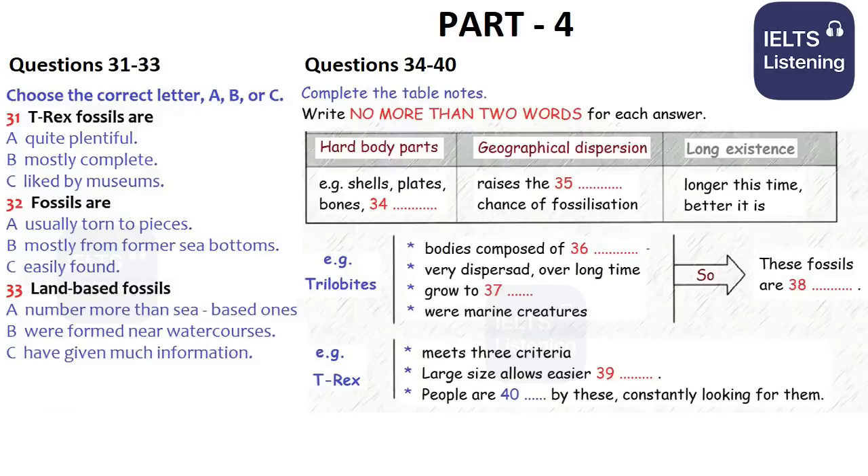Trilobites, a strange sort of ancient crab, are a perfect example. Their body structure was one of hard plates. They existed over virtually the whole world of their time, and over a huge span of geological history — over 250 million years, in fact. One of the longest ranges of any creature ever. Added to this, some species could grow to relatively large sizes, and they lived in the sea. These creatures meet all the criteria, and as a result, museums all over the world are spilling over with trilobite fossils of all shapes and sizes. As far as fossils go, they are common.